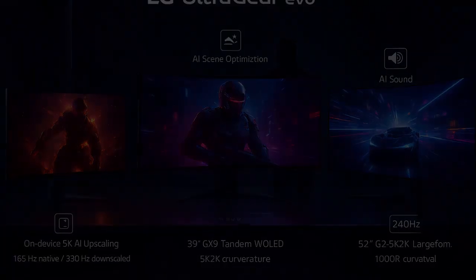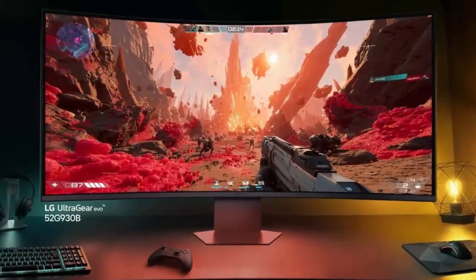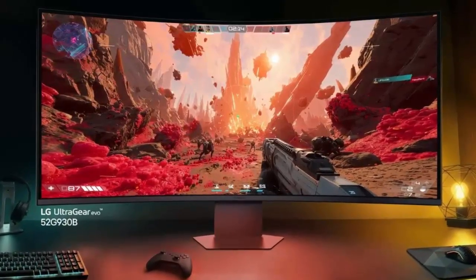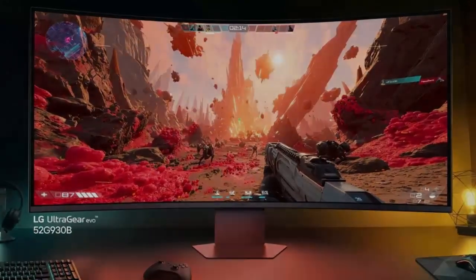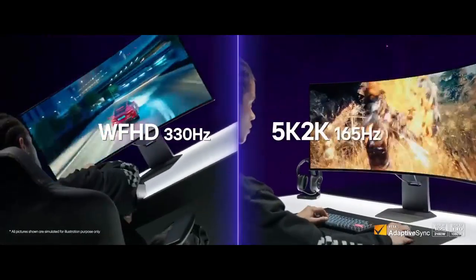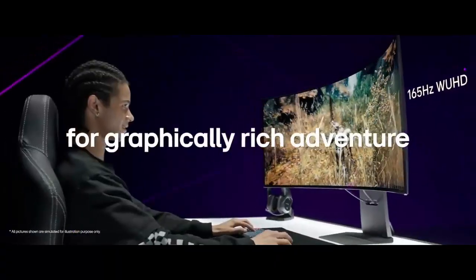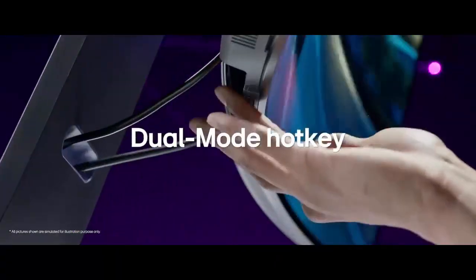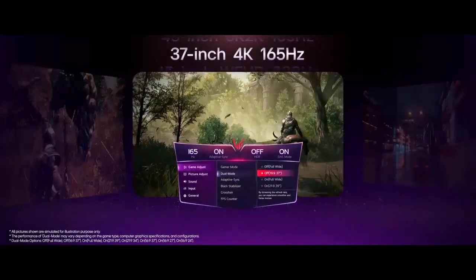And then there's the showstopper — the UltraGear G9, a massive 52-inch 5K 2K display with a bold 32:9 aspect ratio. It's wider than a standard UHD monitor, curved at an aggressive 1000R, and runs at a smooth 240Hz, designed to replace multi-monitor setups entirely. LG hasn't revealed pricing yet.